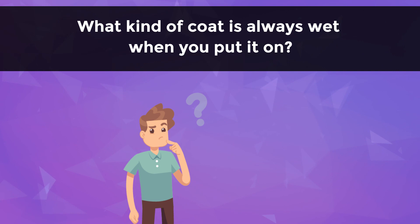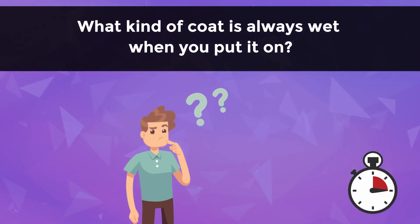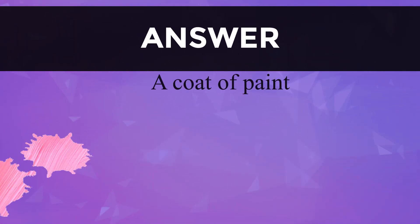What kind of coat is always wet when you put it on? You just have 10 seconds to answer this riddle. The answer is a coat of paint.